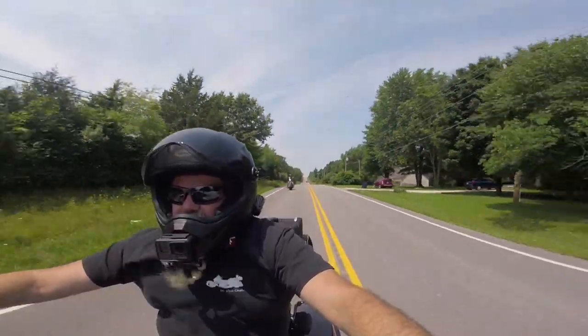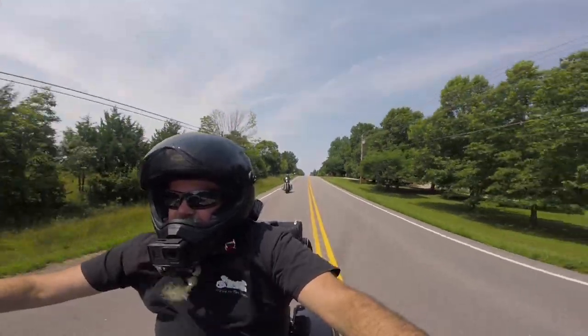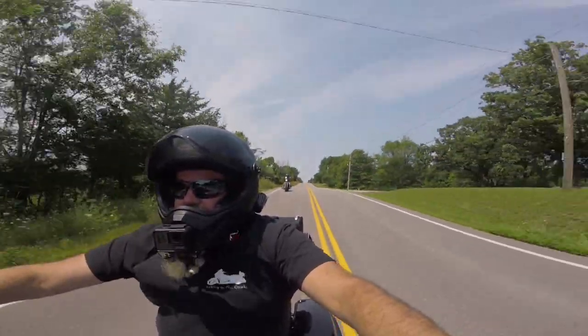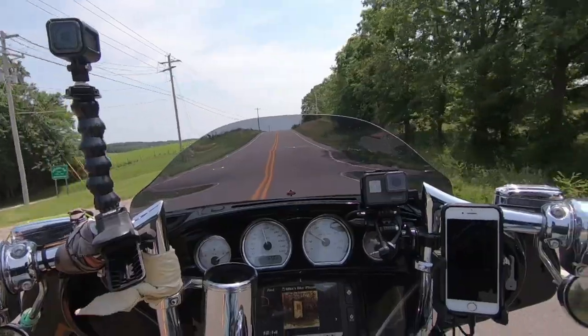They're always really tight when you first get them, and that takes a little breaking in for them to get a little more comfortable. But I think it'll be good when we're out riding together like this, each on our own bike, and we can talk with the Cardos.